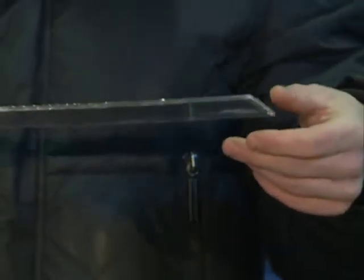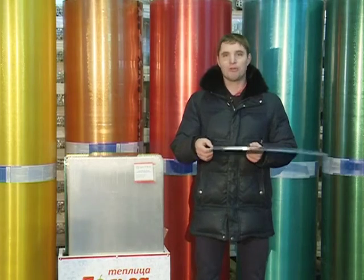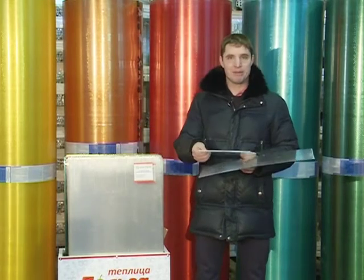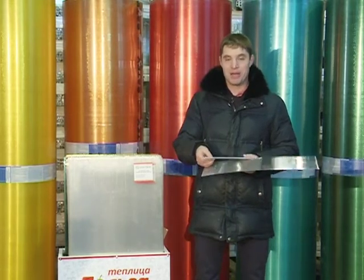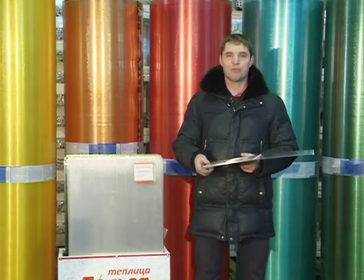Чем толще стенка, тем поликарбонат прочнее. Если стенка тонкая, его очень легко смять. И наоборот, поликарбонат с толстой стенкой смять практически невозможно. Этим советом легко воспользоваться в любой торговой точке любому покупателю.